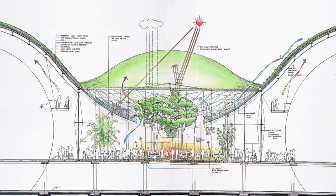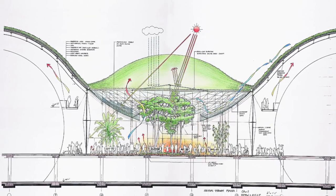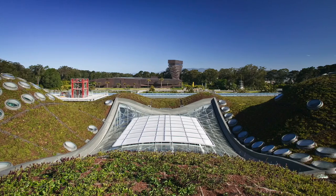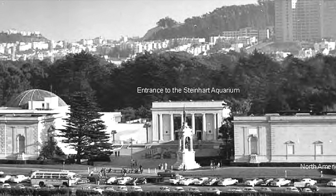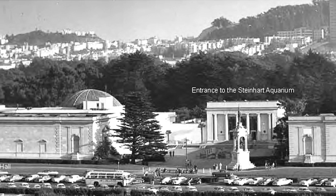The California Academy of Sciences was designed by Renzo Piano Building Workshop, along with a slew of other professionals. A single building beneath the new 2.5-acre living roof houses academy components that once stretched across 12 structures, including the Morrison Planetarium, Kimball Natural History Museum, and Steinhardt Aquarium.